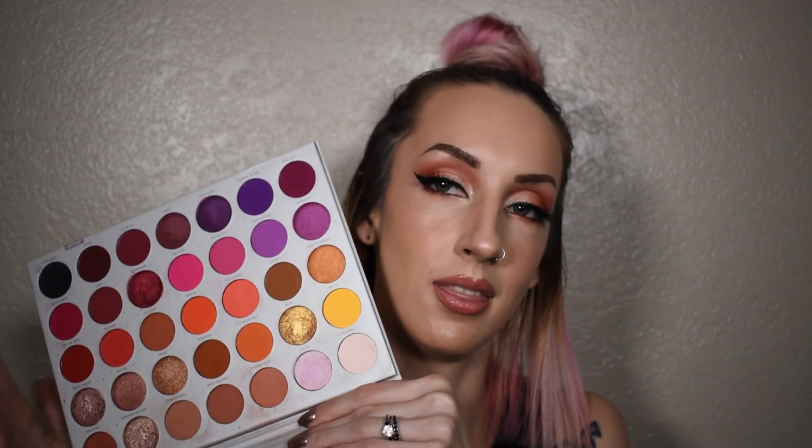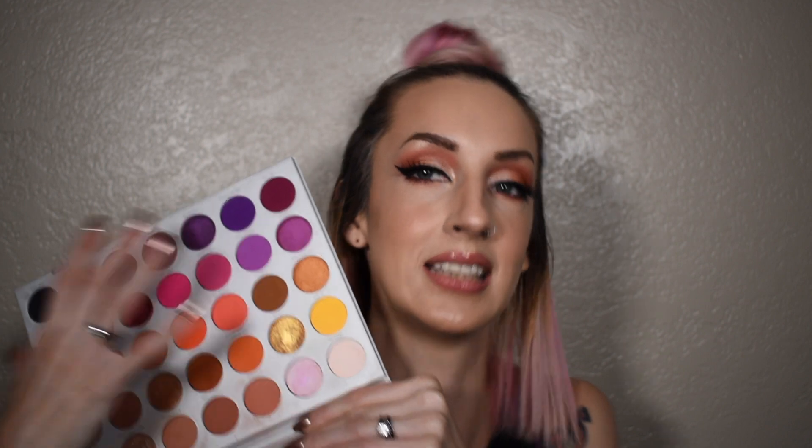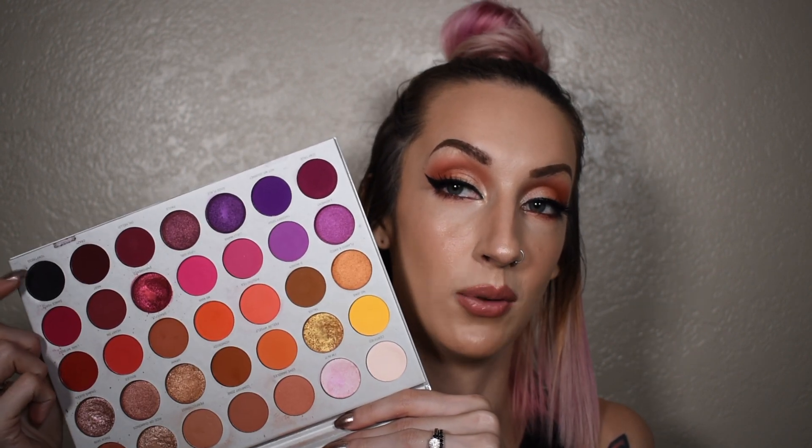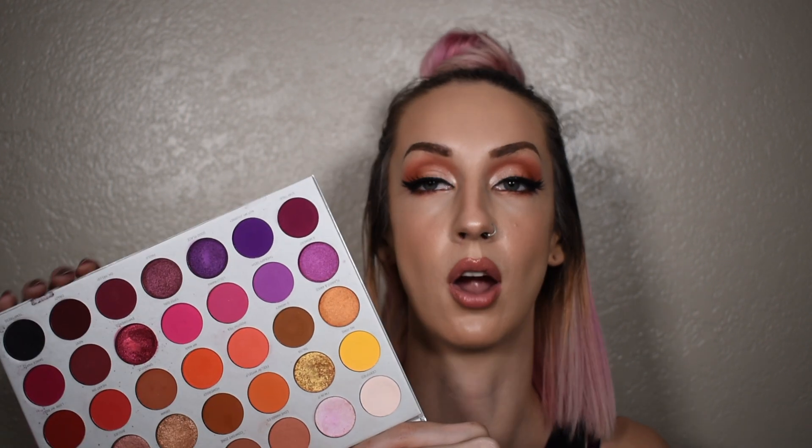Just a couple things left. This is the Morphe and Jaclyn Hill Volume 2 Eyeshadow Palette. This is relatively new and these are just my shades — it's like this palette was made for me. I love warm tones, I love reds, I love purples, I love pinks. I could use this every single day and I wouldn't get bored. This is probably one of my favorite palettes that I own right now. The quality is there — this black shade is so pigmented and so dark, and all of the shades are so smooth and so buttery.